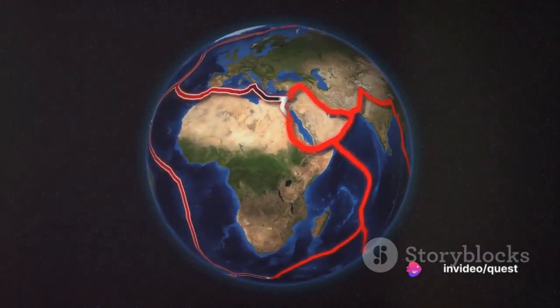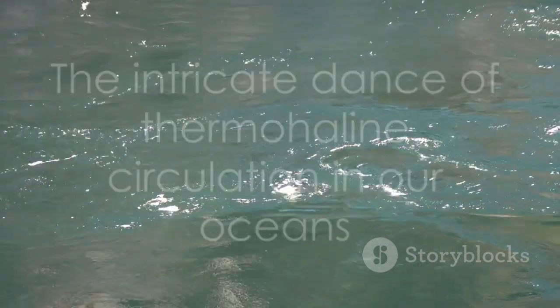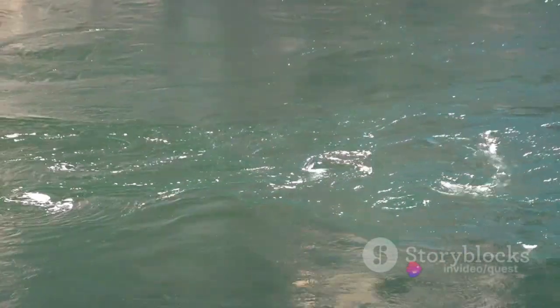And let's not forget the Earth's rotation. The Coriolis effect, caused by our planet's rotation, imparts a certain directionality to the currents, making them veer to the right in the northern hemisphere and to the left in the southern hemisphere. As you can see, thermohaline circulation isn't just a simple process of water moving around. It's a complex dance choreographed by a variety of factors, all working together to keep our climate system balanced.